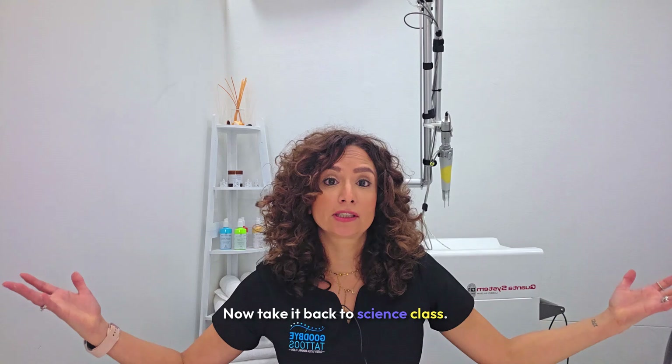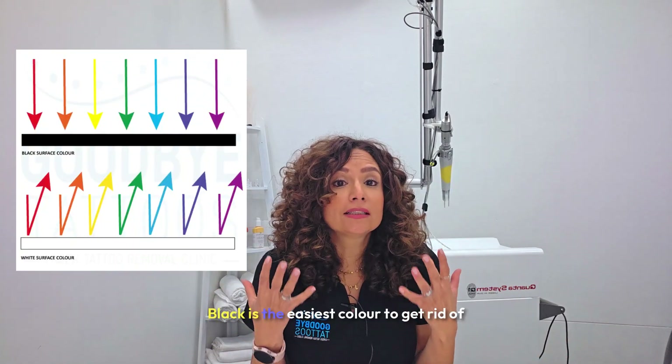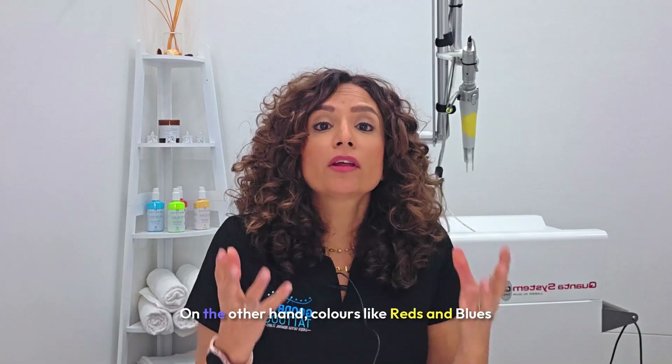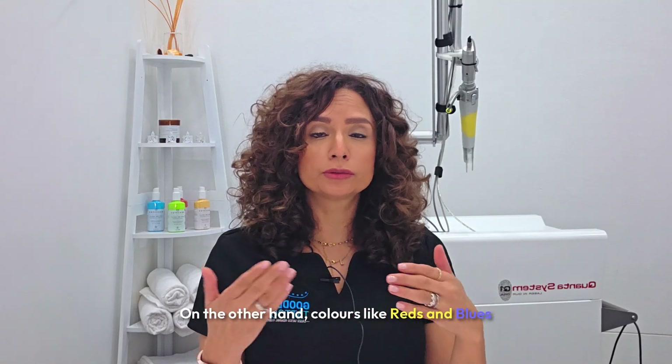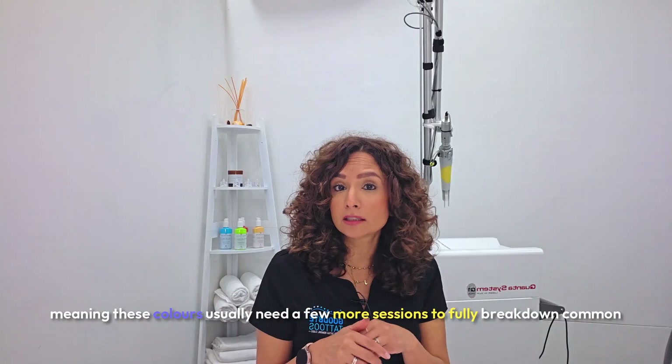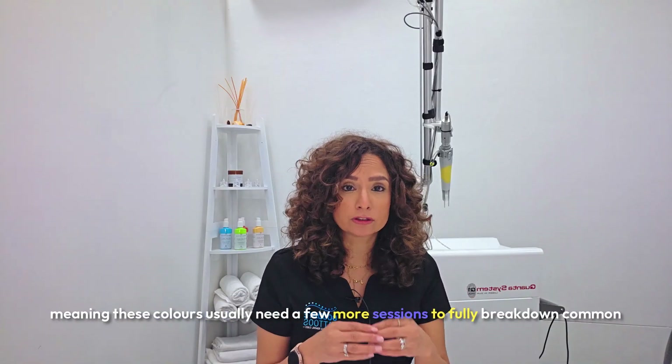Let's look at the color spectrum. Black is the easiest color to get rid of because black absorbs all wavelengths of light. On the other hand, colors like reds, blues, and greens don't absorb the laser light as efficiently, meaning these colors usually need a few more sessions to fully break down.